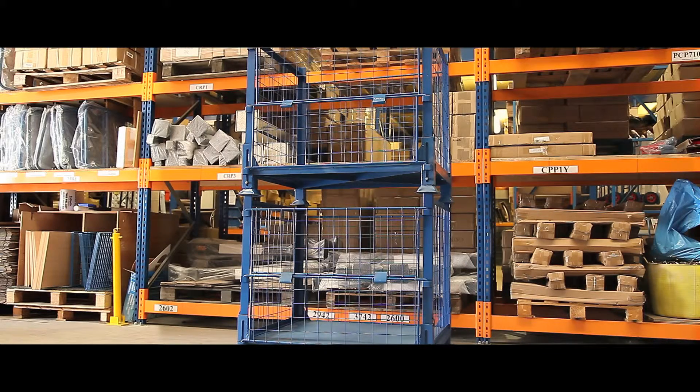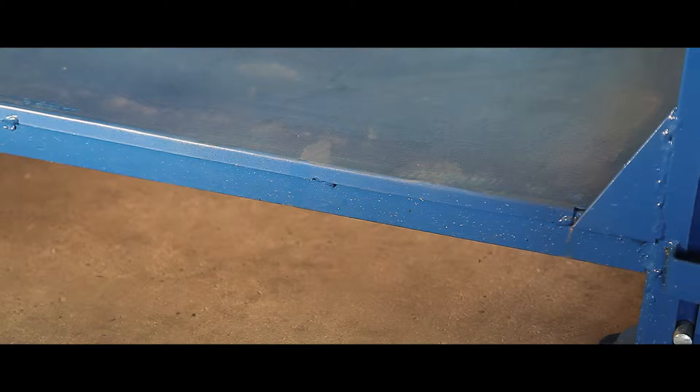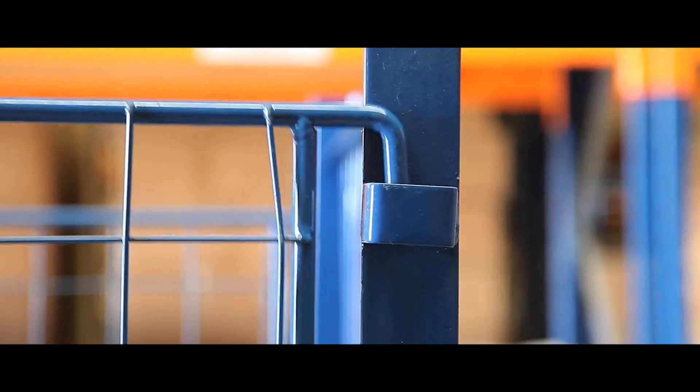With an 800kg capacity, our collapsible cage pallets are ideal for heavy duty use in factories, warehouses and logistics. Its strong steel base makes them perfect for frequent loading, and both gate catches are secured at 4 points for extra security.